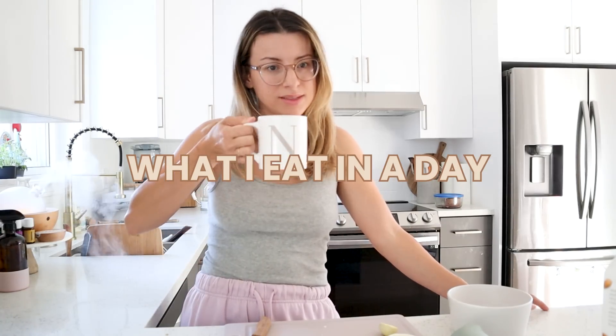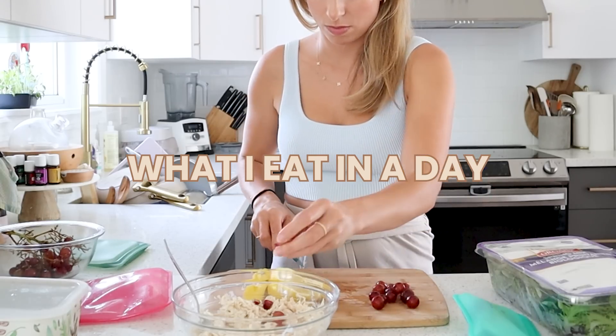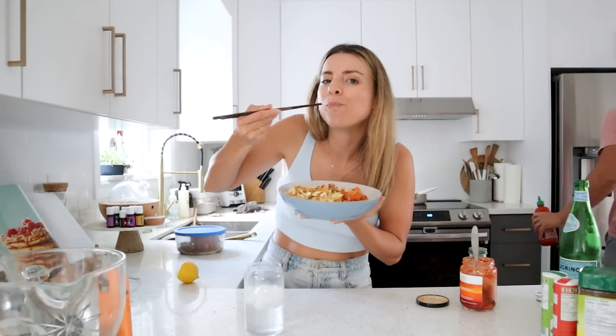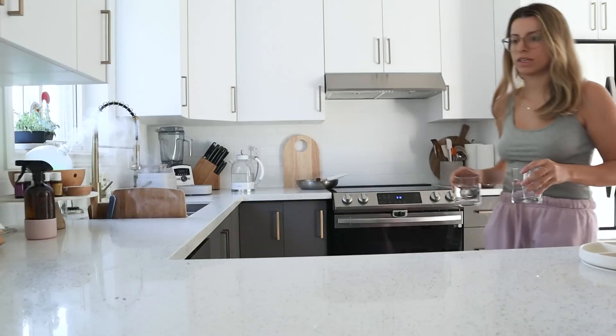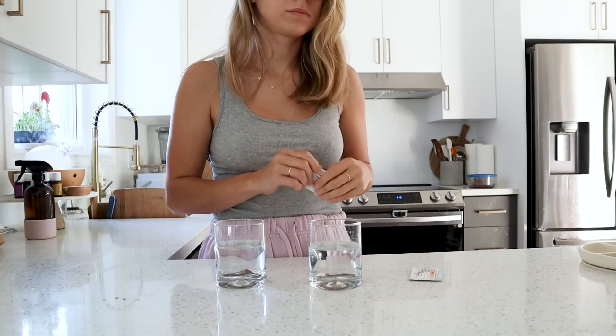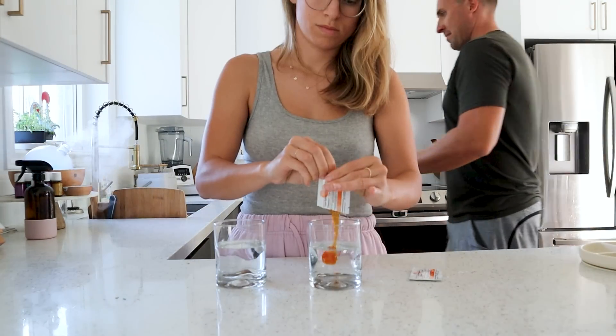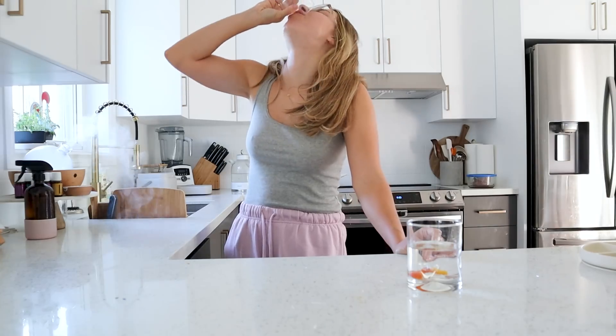This coffee with the coconut milk is good — look at me eating lunch! Thanks to you guys, I now know you're not supposed to stir this, you just kind of take it like a shot. It's actually easier when you don't stir it.